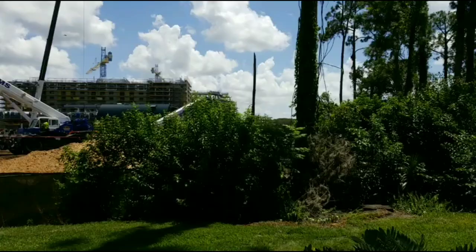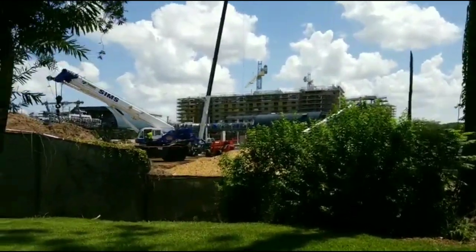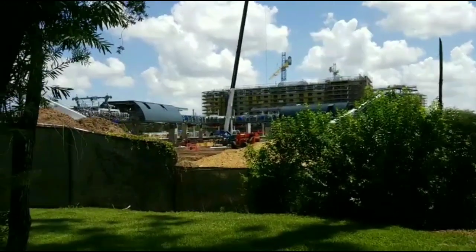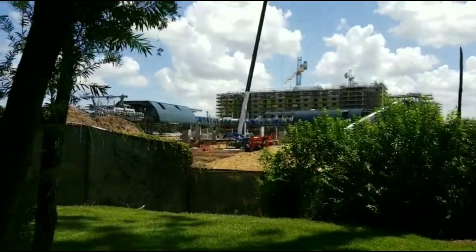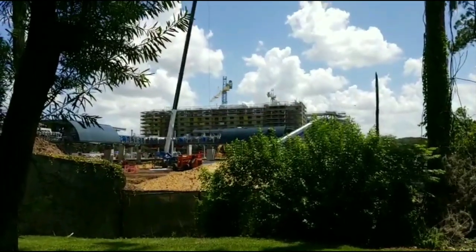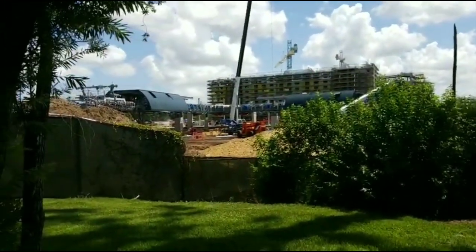I'm actually at the very, very back of Aruba right now. I wanted to start back here because there is a lot of work being done on the Riviera back here, and especially the Skyliner station. I found a really cool angle — there's hardly any fencing back here so there's a really good shot into the Skyliner being built at the Riviera. This is the side view at the back of Aruba. That's the Riviera Hotel. Looks like they have one of the domes being constructed on the top as well, really coming along.